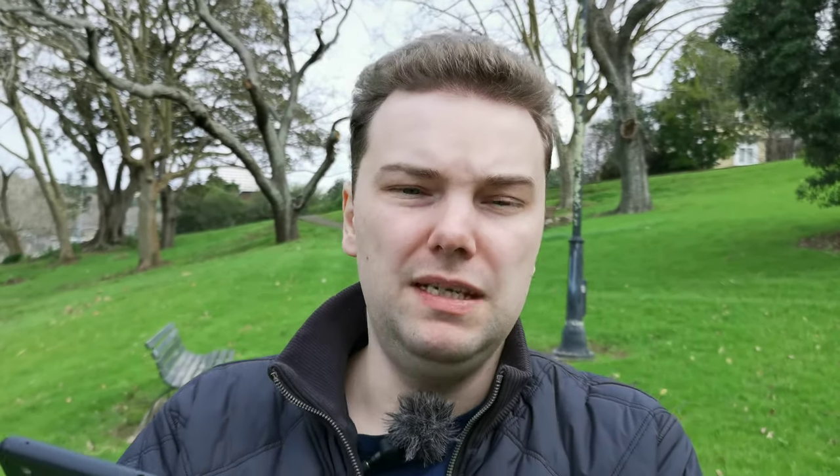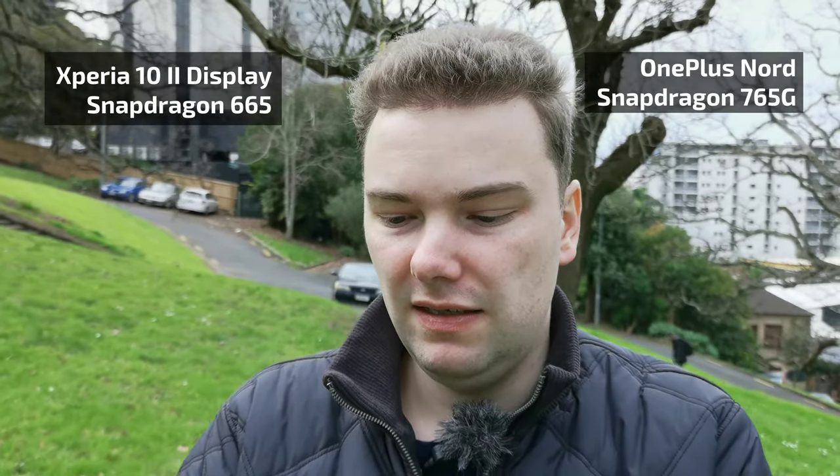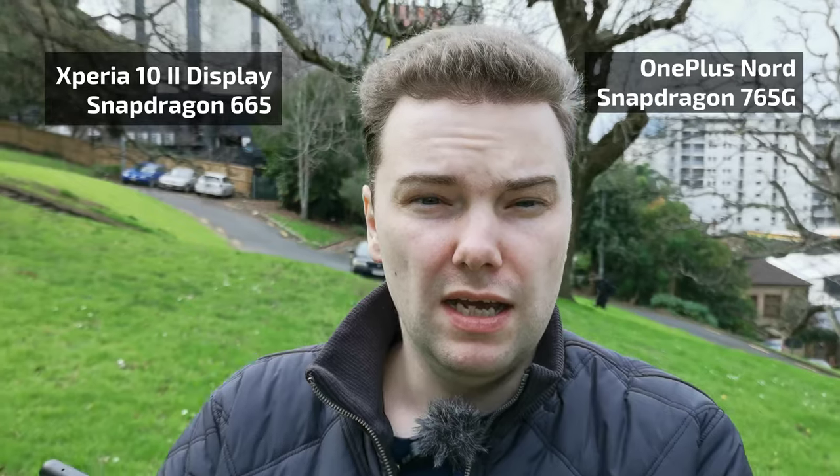The larger display also results in a bigger battery — 4115 milliampere hours compared to the 3800 milliampere hours of the Xperia 10 Mark II. But does it really have a better battery life given the bigger display? The OnePlus Nord also has a faster processor: the Snapdragon 765G, which is very well optimized for games.